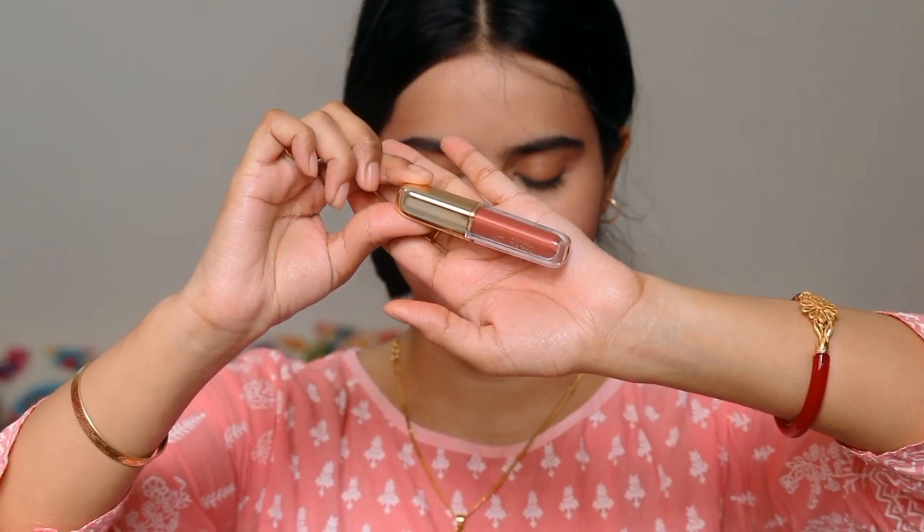Then I have my favorite lip combo — Faces Canada lipstick and Zanin Maiza pink lipstick. On my upper lips I applied the Faces Canada brown lip shade, and on my lower lips I applied the Zanin Maiza pink. It makes the most beautiful shade. This is my final finished look, and I added a Bindi.